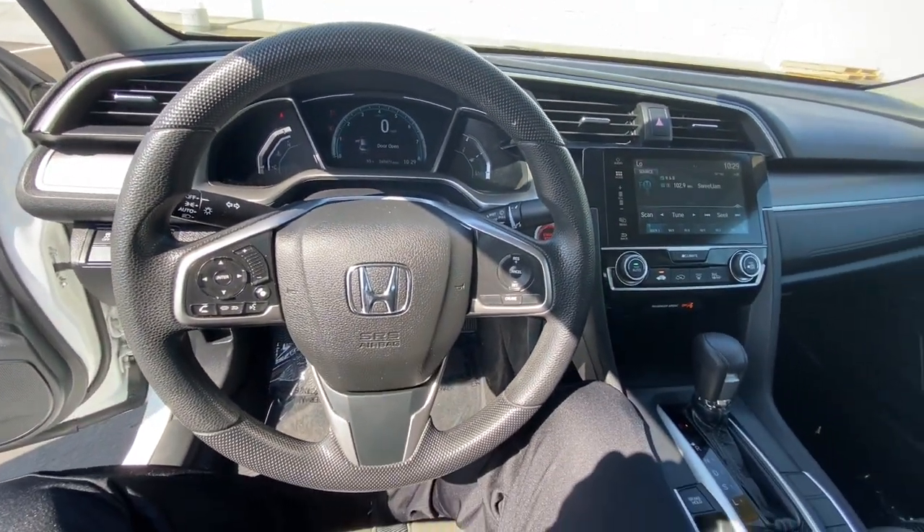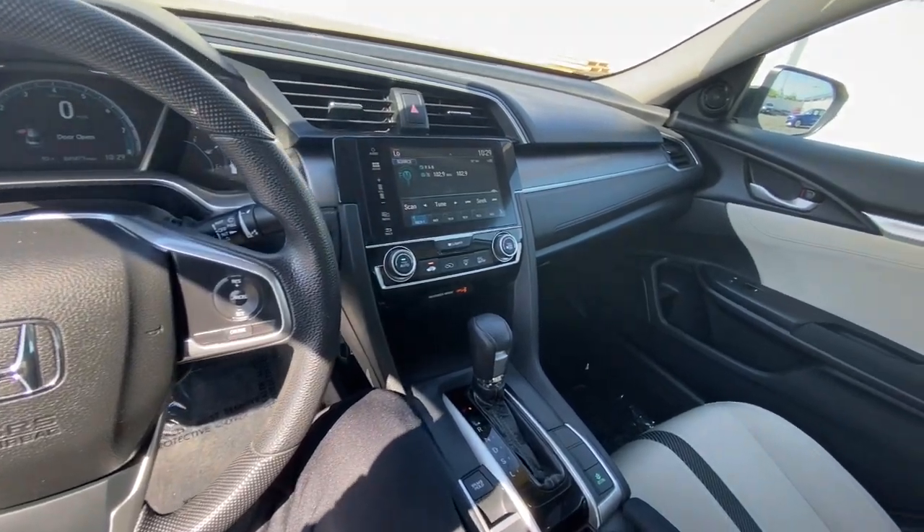Additional features include stability control, traction control, intermittent wipers, and four-wheel disc brakes.